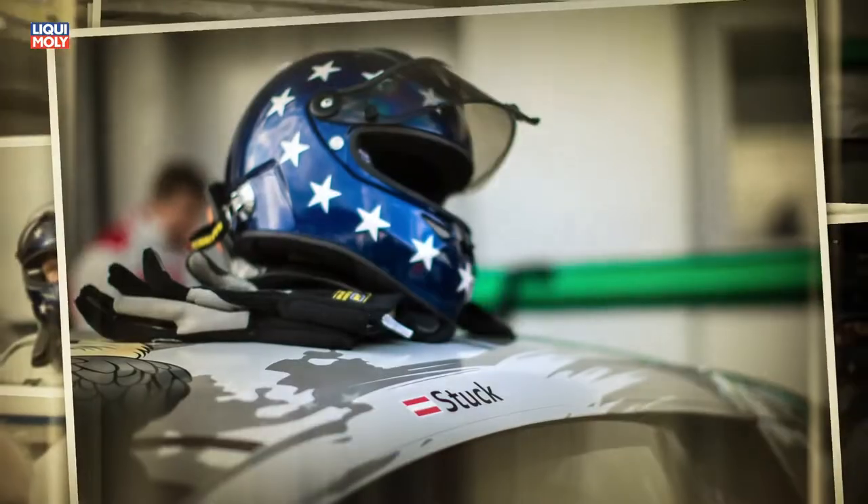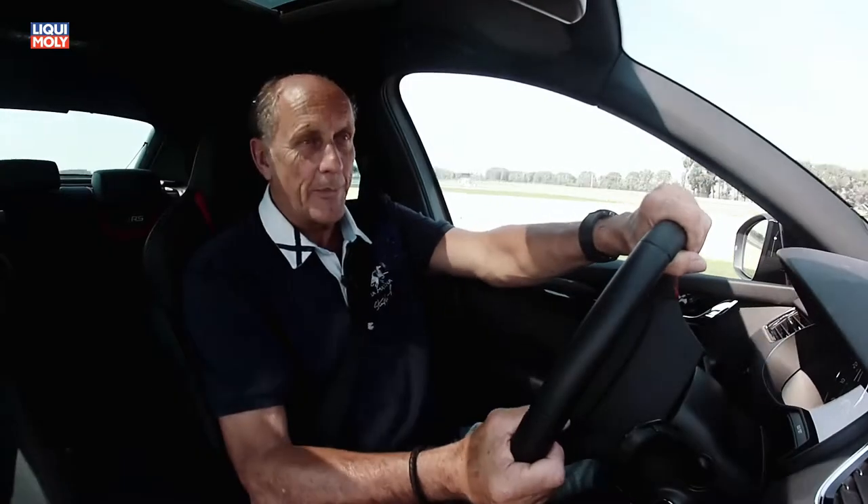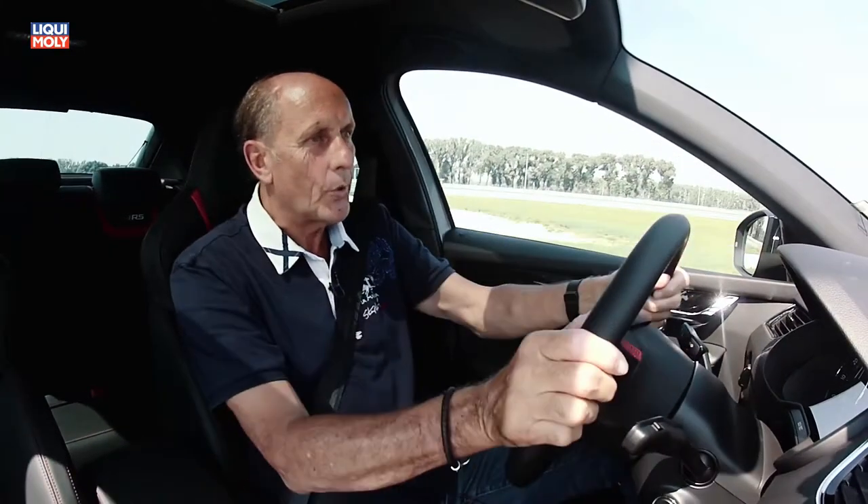Hello, my name is Hans-Joachim Stuck. I've been a race car driver for 43 years in my life, and today I have the pleasure to introduce the new Skoda Octavia RS230. Gentlemen, start your engines!